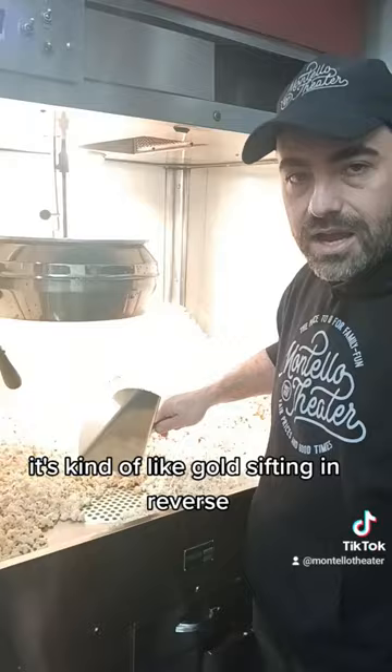It's kind of like gold mining in reverse — we're getting rid of all the bad stuff, so all the kernels go down there and you just have fluffy, delicious popcorn.